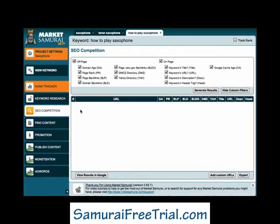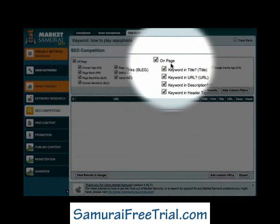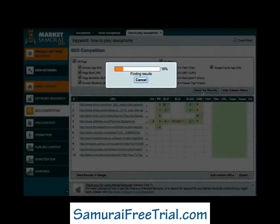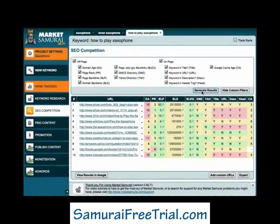The great thing about this is that you can assess the quality of your competition before you try and build a website. So instead of wasting time and effort trying to compete in niches that are extremely competitive, Market Samurai allows you to explore and identify niches that have a much lower level of competition and are therefore much more accessible to you and your new online business. At the top of the screen, you'll see a list of the off-page and the on-page factors that Market Samurai allows you to investigate. To begin my SEO analysis for the 'how to play saxophone' keyword, all I have to do is click the Generate Results button.